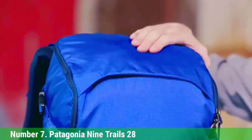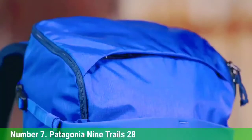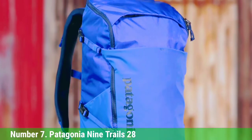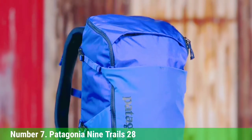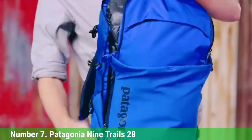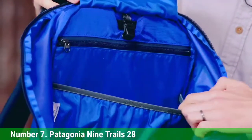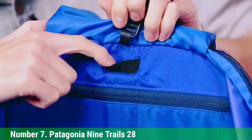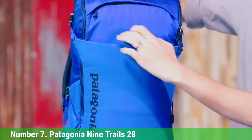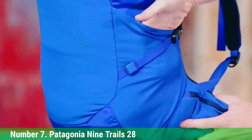Number 7: Patagonia 9 Trails 28. The Patagonia 9 Trails 28 (men's sizes) and 9 Trails 26 (women's sizes) have a sleek design and straightforward features. We love the style and comfort of the 9 Trails — it has a lot of storage space for extended day hikes. The wraparound zipper makes accessing gear easy, and the front mesh pocket is durable and secure. The hip belt is comfortable, transfers weight well, and has two slim pockets for snacks and gear. The comfort, capacity, and organization make it a good choice for travel, commuting, and longer day hikes. Our favorite is the 28L model.